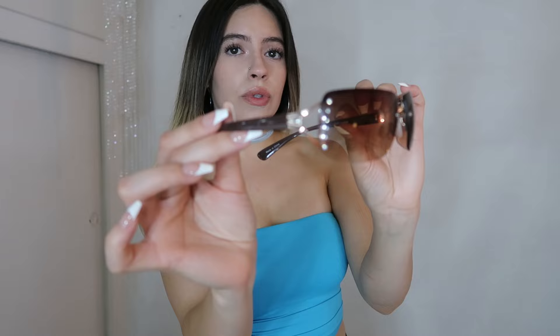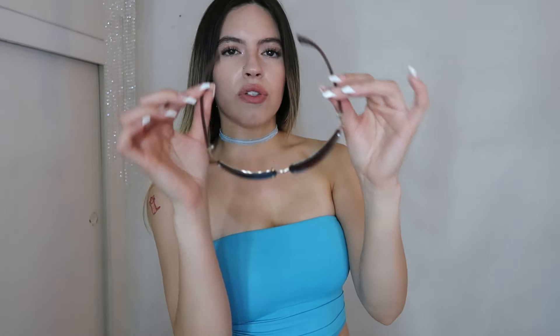The first item I got were these beautiful shades. They are so cute and cool — they've got rhinestones on the side, they're a pretty brown, and I just think they're so cute. They're totally giving Y2K vintage vibes, perfect for the summer. I love the tint to them.